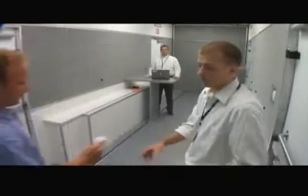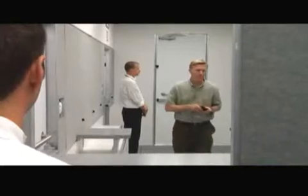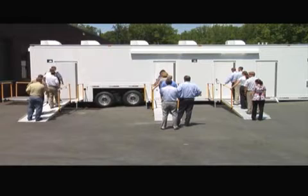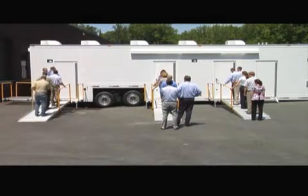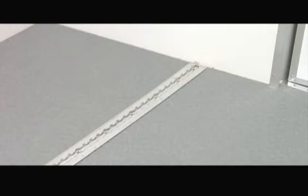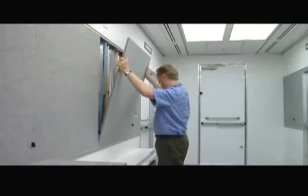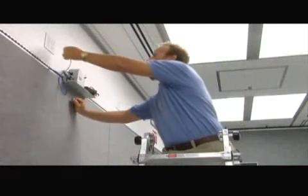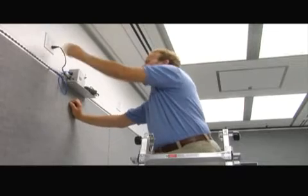The Screening Mobile Module can be configured to support primary screening, secondary screening, observation areas, or multiple screening lanes for higher subject throughput. Anchor track on the walls, ceiling, and floors provide a secure and easily reconfigurable means of installing equipment throughout the Screening Unit. New screening sensors can be easily integrated into the Screening Mobile Module.